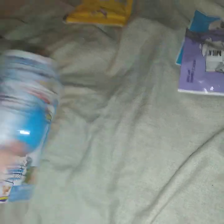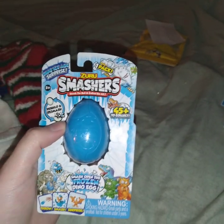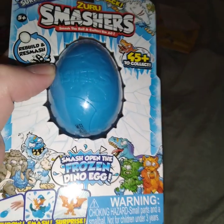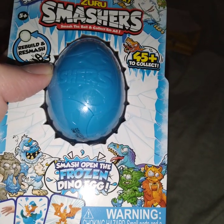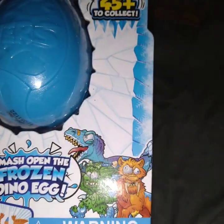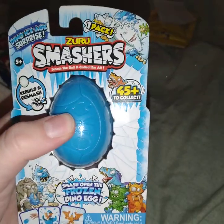You know what I got for my brother? Oh my gosh, these are stinking crazy and he likes stuff like that. Smash eggs — the saber-tooth tiger is kind of interesting. So it's supposed to be like prehistoric times. These are different.